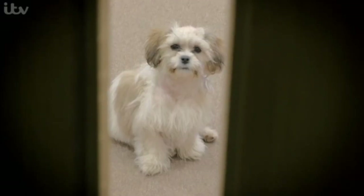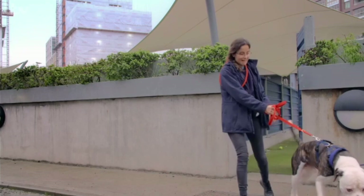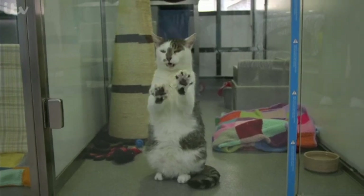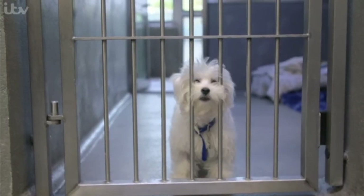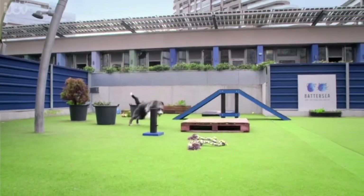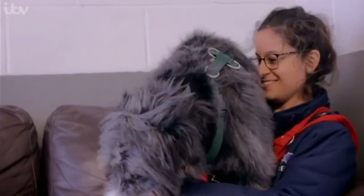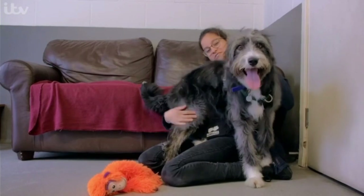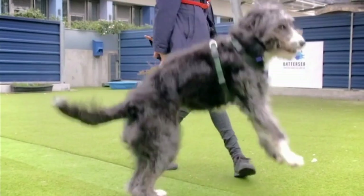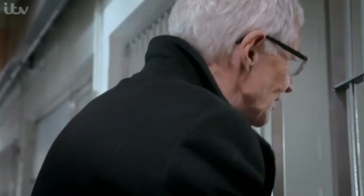Daisy is only one of around 120 dogs waiting to be rehomed — and if you throw in a load of cats, it's not exactly quiet. Our next dog loves a bit of noise, but not as much as she loves people. Lizzy was brought into Battersea after she intimidated her owner's smaller dog — and I think I can see how that happens. Let me in, let me have a look at you!